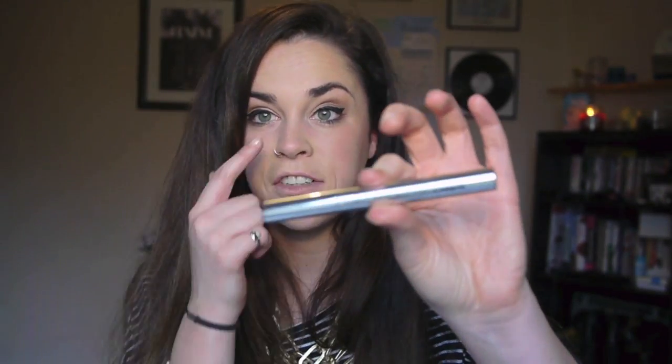I actually had to buy a concealer for the first time ever — I know, very strange. I've started getting bags under my eyes, so I wanted something cheap. I went to Primark and got the Catrice Light Retouch Light Reflecting Concealer in ivory. I'm happy with it so far, though I have nothing to compare it to since I've never used concealer before.